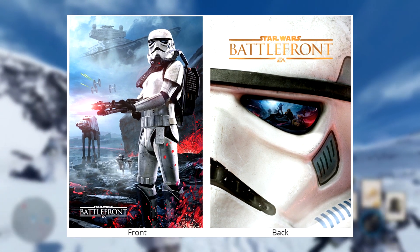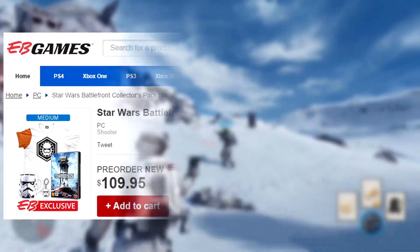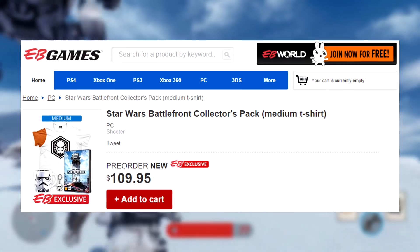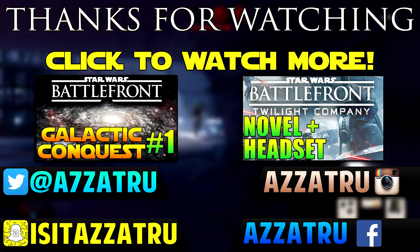I think it's really awesome, so for those of you that are in Australia and New Zealand, if this is your thing then be sure to check it out. It costs 110 Australian dollars which is a little bit more than the actual price of the game.